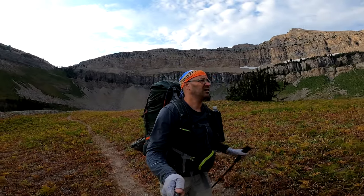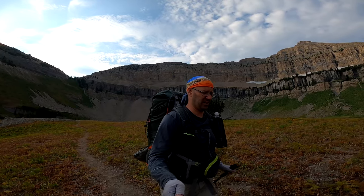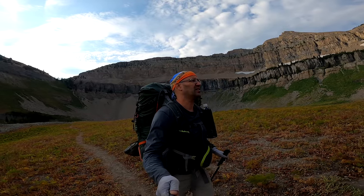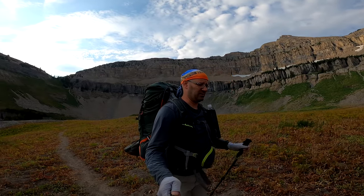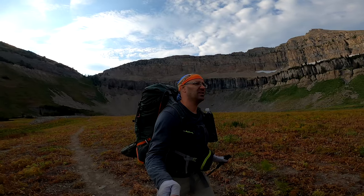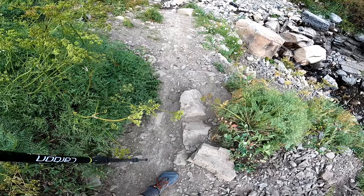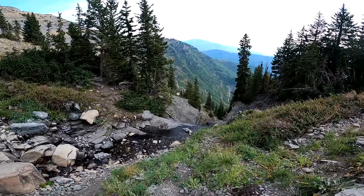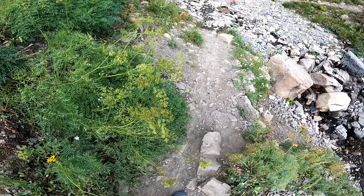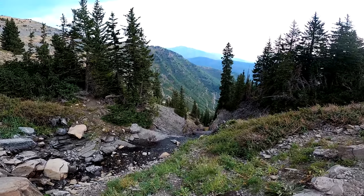Alright everybody, just leaving camp. Looks like it's going to be a gorgeous day again — a lot of sun, not too many clouds in the sky today like yesterday. Might actually have to don my sunglasses. But we're heading on down — it's four and a half miles. We should make a lot better time than we did on the way up yesterday. We were just over here at Hidden Lakes.